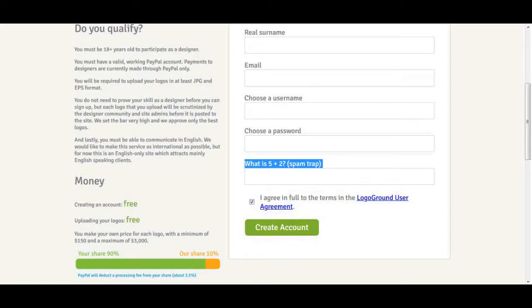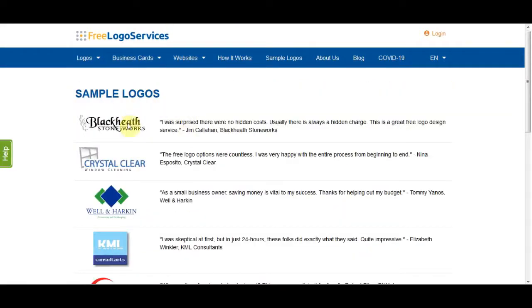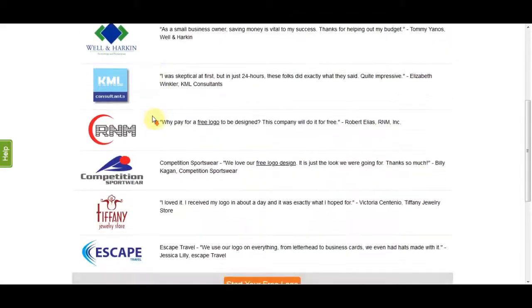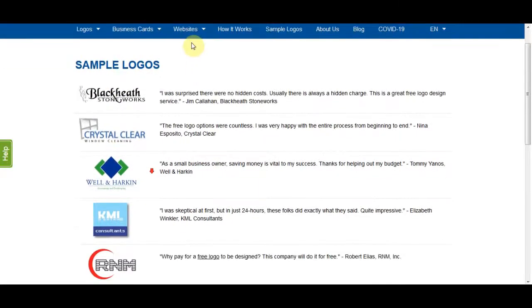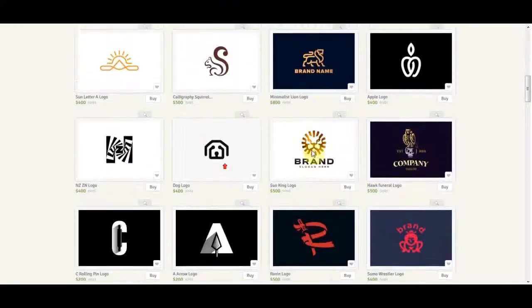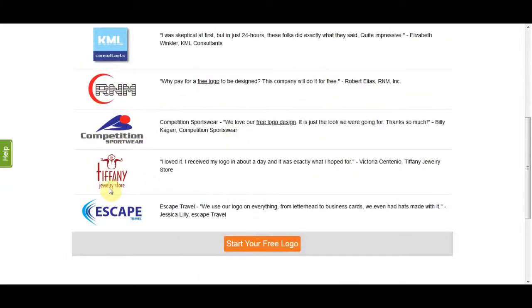Now I will show you the third website, which is Free Logo Services. This website will actually create a beautiful looking logo for you. On this website you can make a logo for free in just a couple of minutes. They have a lot of done-for-you templates — these are some samples you can create on this website. These logos are actually quite good compared to what you see on LogoGround, and you can create them in just a couple of minutes, absolutely for free.